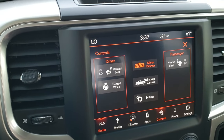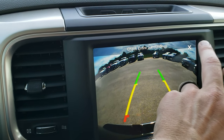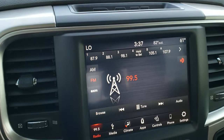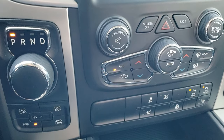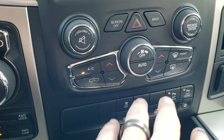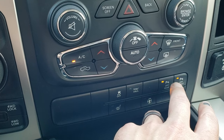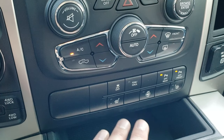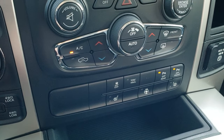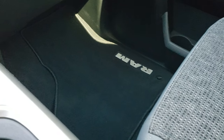It also has heated seats and a heated steering wheel button, and you can check your backup camera right here as well. Eight-speed automatic transmission, push-button four-wheel drive with the four-wheel drive auto feature. You have stability control, tow-haul mode, and front and rear parking sensors which you can turn off. There are also tactile heated seat and steering wheel buttons, plus a 115-volt, 150-watt plug-in outlet.